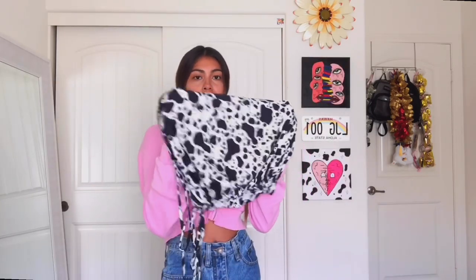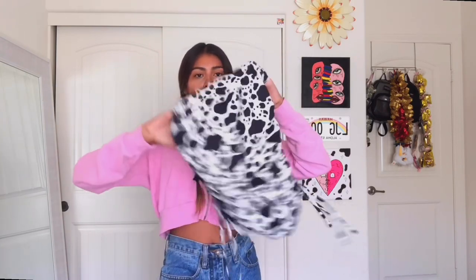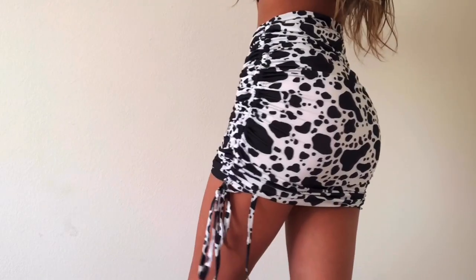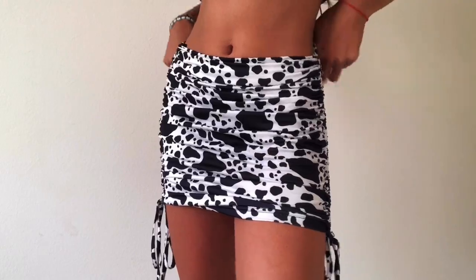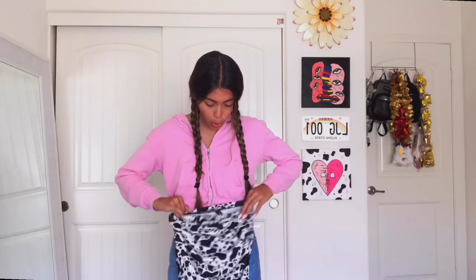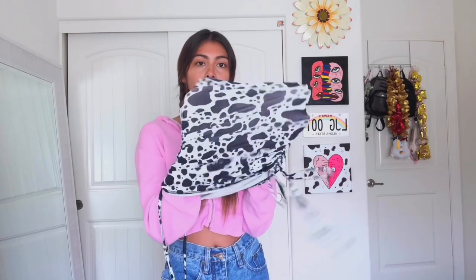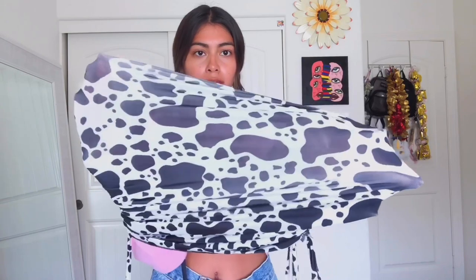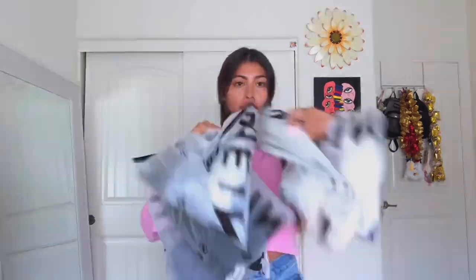I also got this cow print skirt. What I like about it is you can adjust the length — I personally like it shorter, but it can go all the way to your knees, which is great if you want a longer, tight-fitting skirt. I thought it would be see-through since it's white, and if you stretch it it kind of is, but on me it's not. I got this in a size extra small.